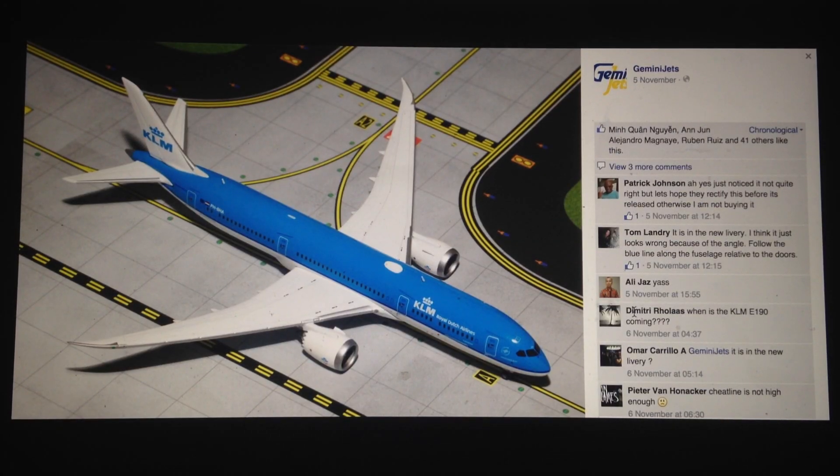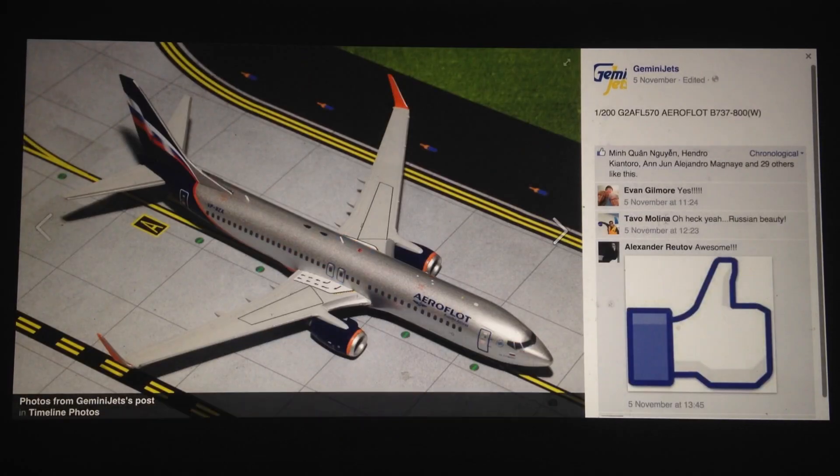Next, we have the KLM 789. Good model. I think KLM is having a huge revamp — all the new aircraft, it's all working out well for them and looking good. I think this is one of the good models from this release.